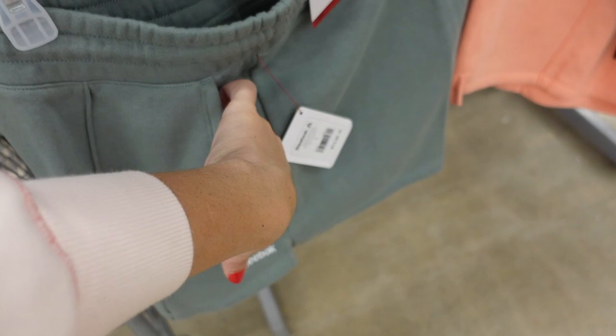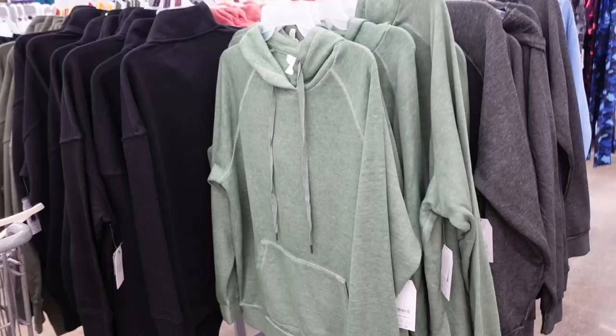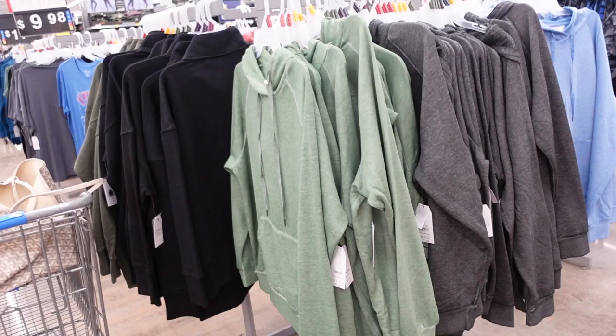To match back to the sweatshirts they have shorts with that elastic waistband, side pocket, and seam detailing. Comes in green, black, and peach, and they're $15.